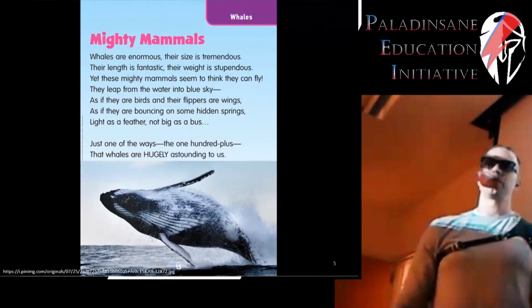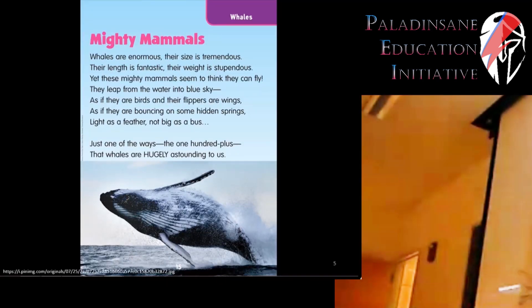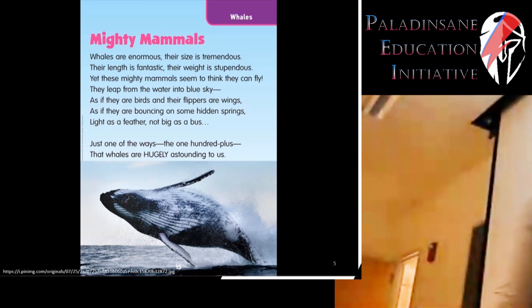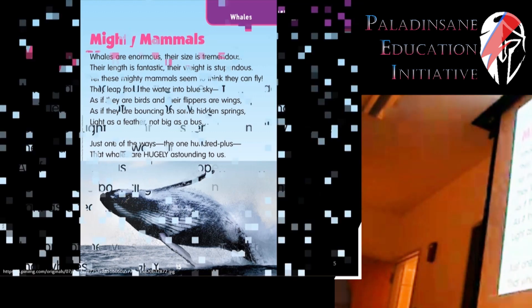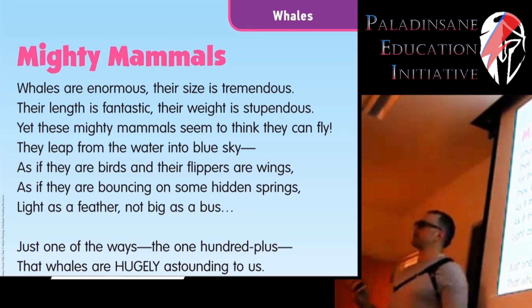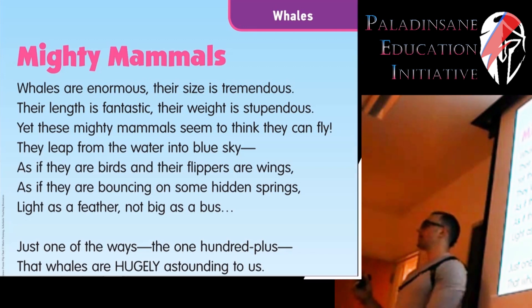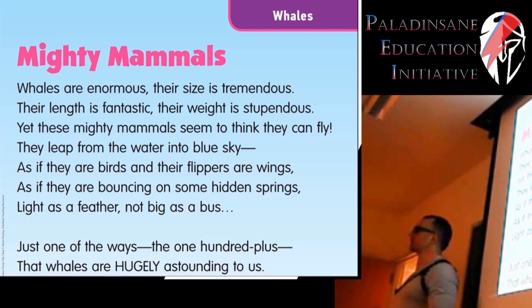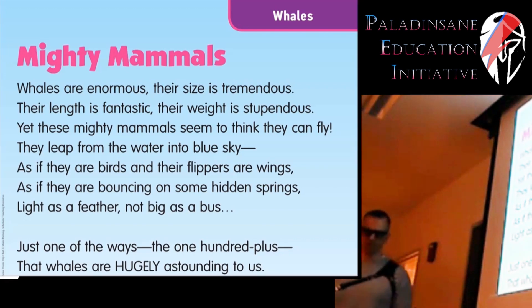We'll take a look at research that has actually been carried out on different learning styles and the ability to learn information. I've often seen teachers create learning materials such as a poem about mighty mammals about the whales: 'Whales are enormous, their size is tremendous, the length is fantastic, their weight is stupendous.' So the question is, are these learning tools actually effective?